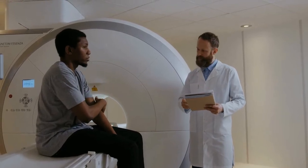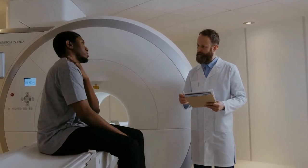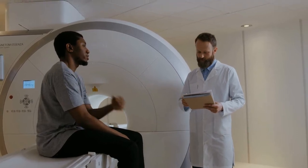After the MRI questionnaire has been reviewed, the technologist will help you lie down on a cushioned table that will move into the tube-shaped scanner.